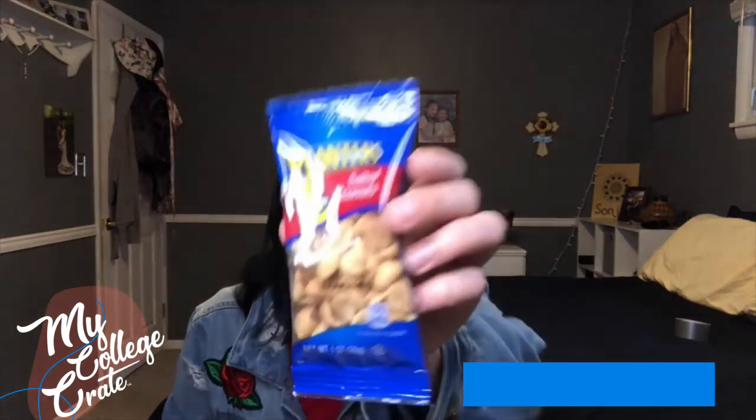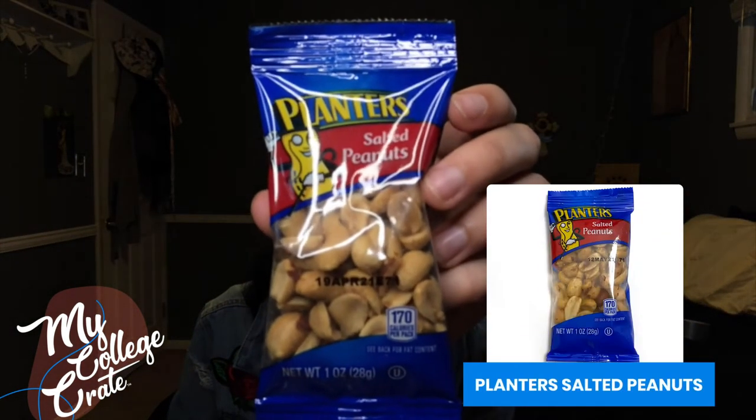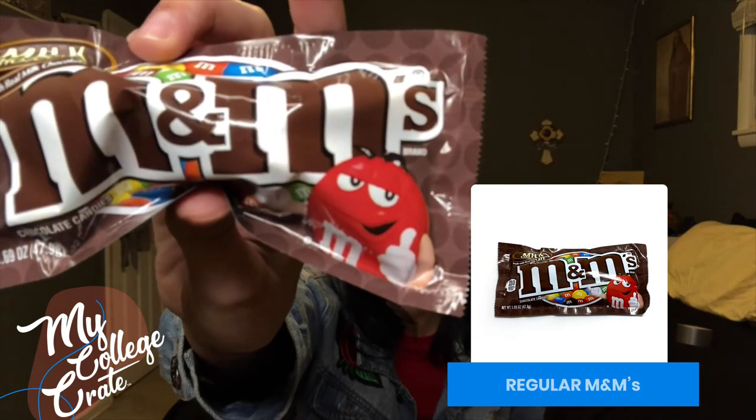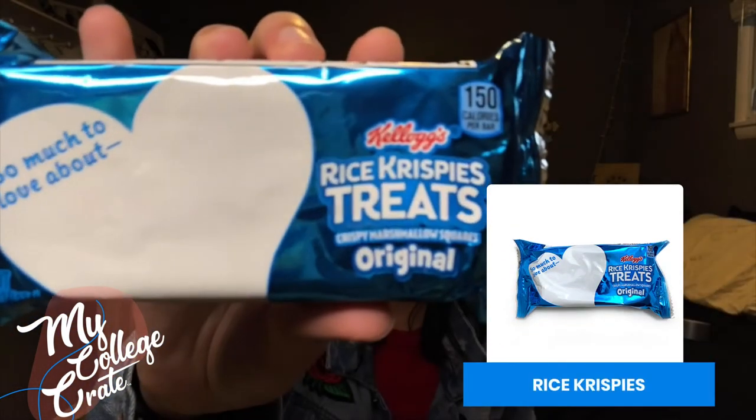Next we have Planters salted peanuts. I love how everything is on-the-go size, because I'm constantly on the go and I always bring snacks, and I don't really take the time to prepare any snacks — I just like pre-packaged, so this is very convenient. So next we have regular M&Ms. It's a big one — it's a Rice Krispie Treat!